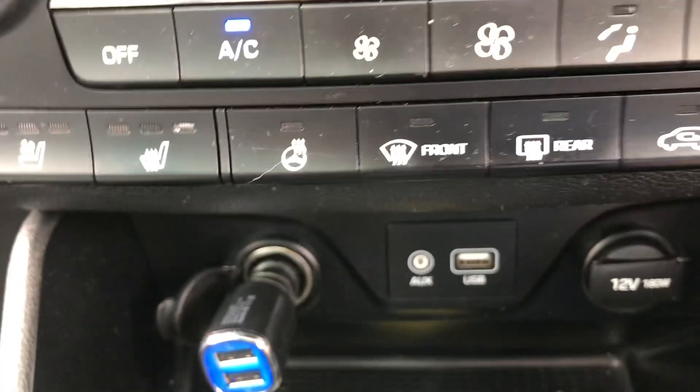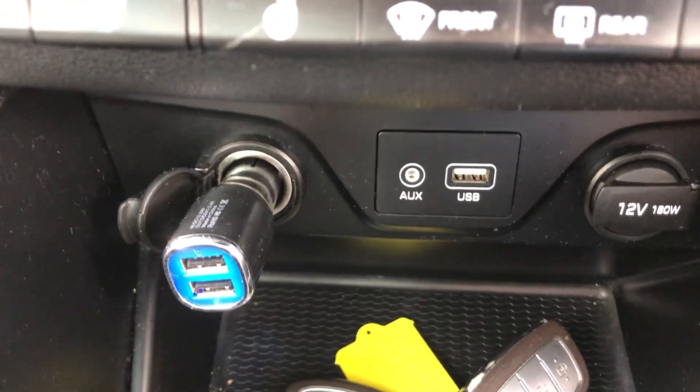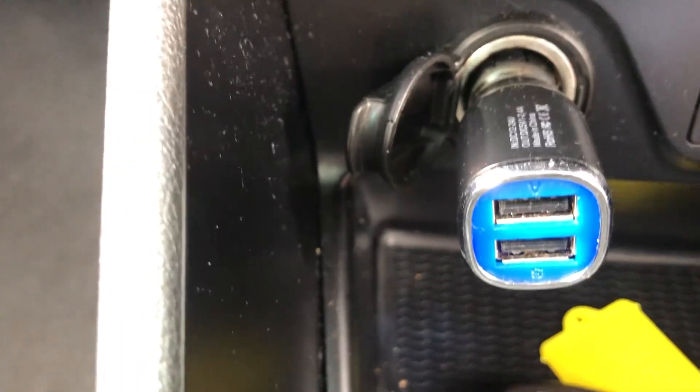Further down below that, you've got various connection points: the USB auxiliary power point, and another one as well. Somebody's put a USB stick in, so you can run two devices off there.